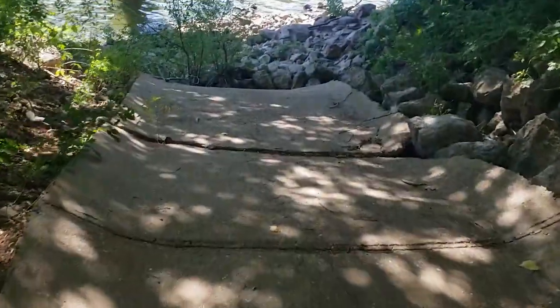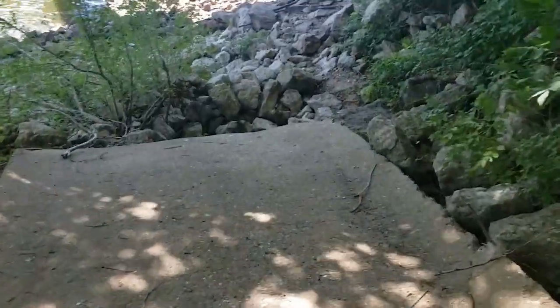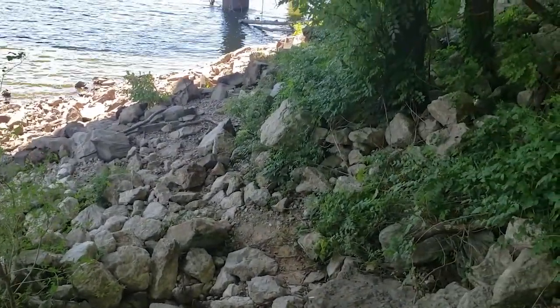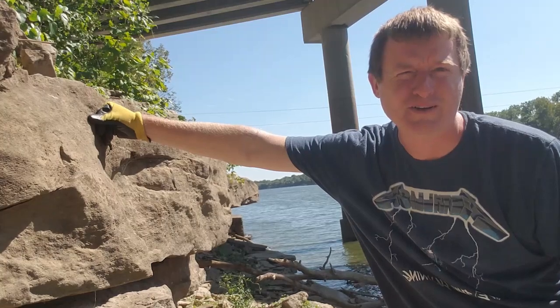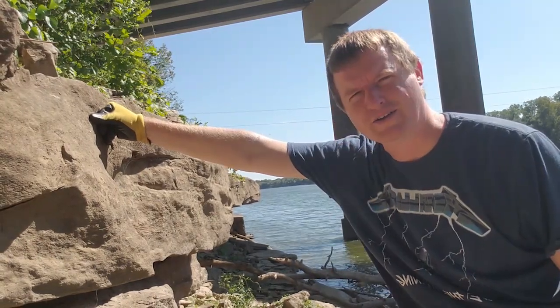Here's a drainage area that's dry. I'm going to walk down towards the river's edge and look around. So far I have not seen a single fossil and I've been looking for just a few minutes. Where are the fossils here anyway?